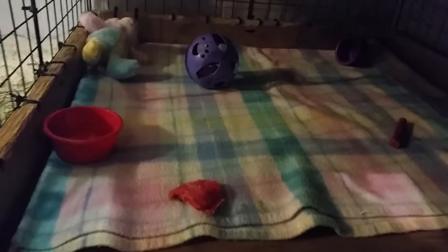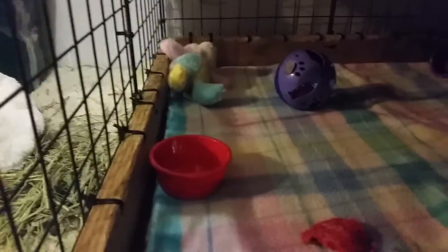Back here, we just have his colorful plaid blanket. They have a red food dish and a strawberry loofa.